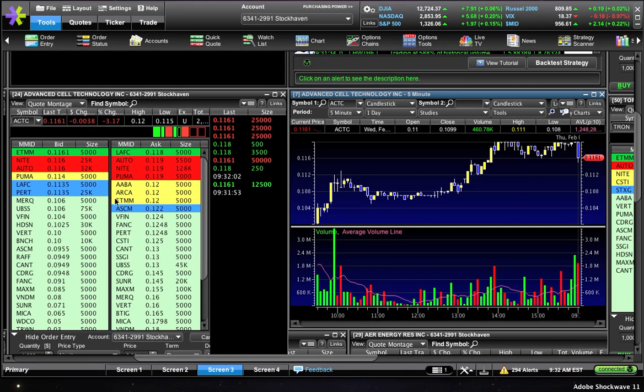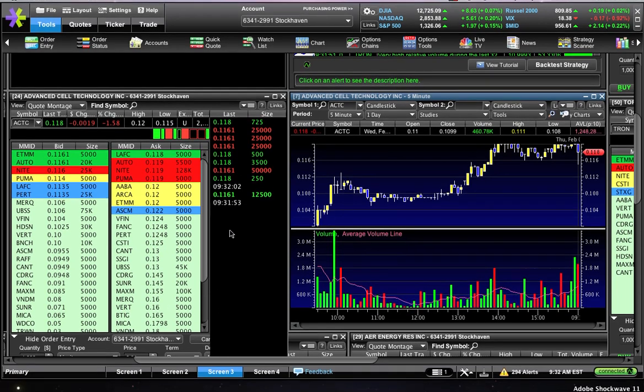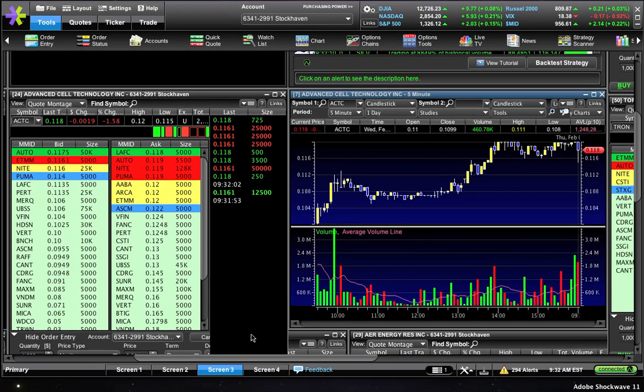You'd sell right here. You could have even gotten out near break-even, cut your losses, and live to fight another day.